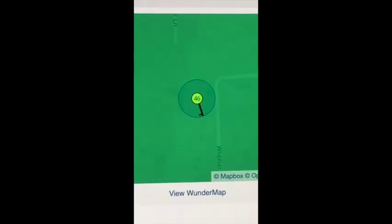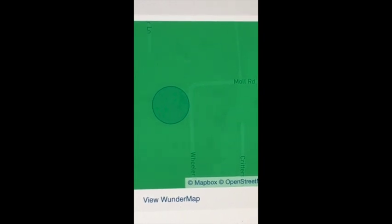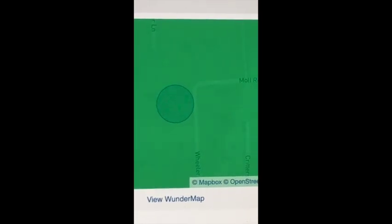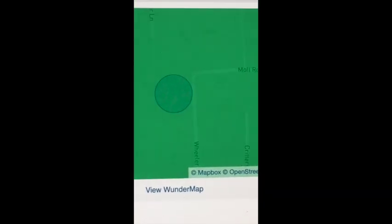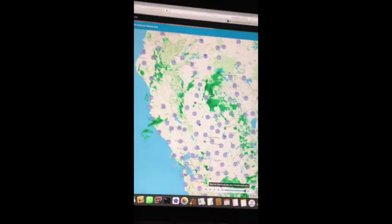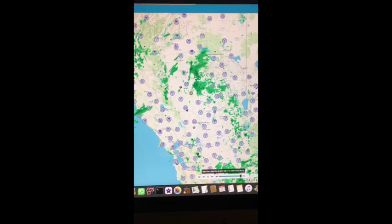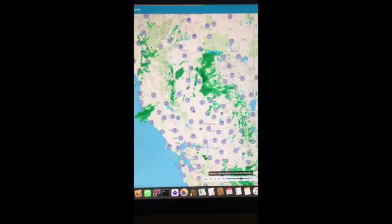If you log on to Weather Underground using the link with KCAPARAD155, you will get my weather station that's linked to Weather Underground. Late last night, I finally connected my Tempest weather station to Weather Underground.